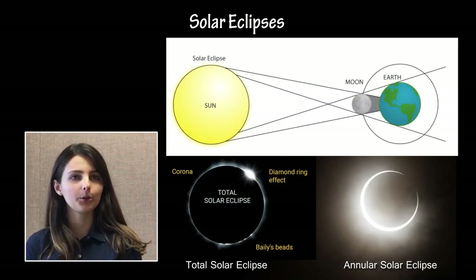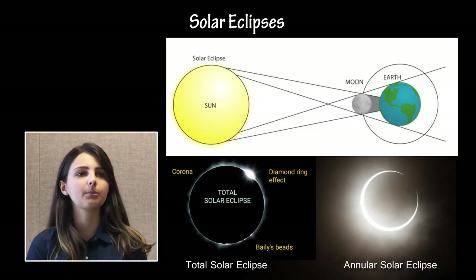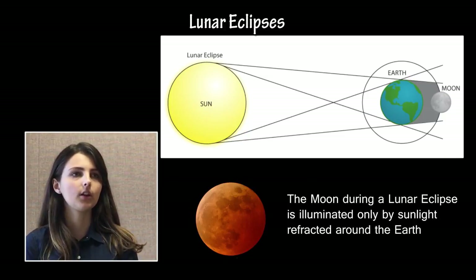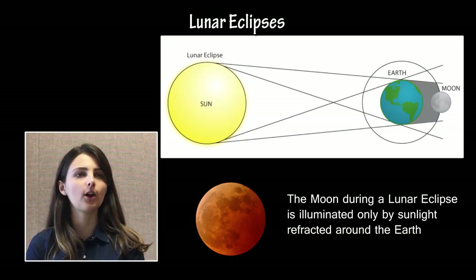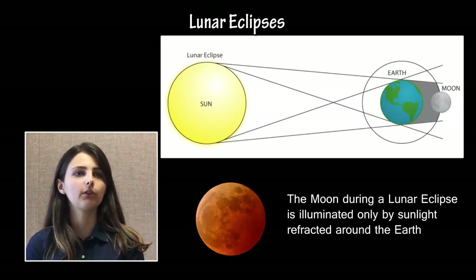Students should understand and be able to identify eclipses, both from diagrams of the Sun, Moon, and Earth, and as observed from Earth. Solar eclipses occur when the Moon passes in front of the Sun as viewed from Earth, blocking all but the outermost regions. Total solar eclipses occur when the entire face, or photosphere, of the Sun is blocked, whereas annular solar eclipses occur when the Moon is further from Earth and its projection does not fully eclipse the Sun. Lunar eclipses occur when the Earth completely blocks the Sun from illuminating the Moon, allowing only the outermost light from the Sun to shine red on the face of the Moon when it is refracted around Earth.